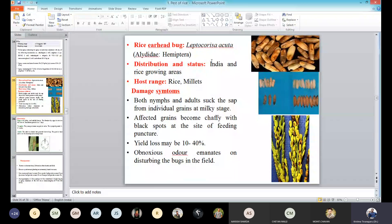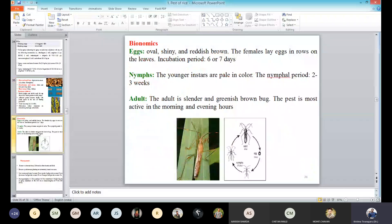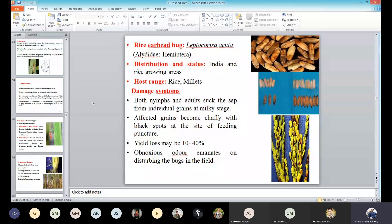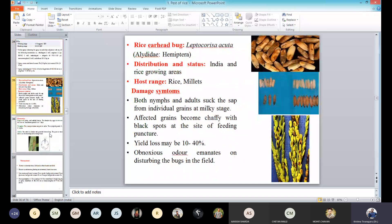Then after that we have seen the rice-headed bug. You can see how slender and triangular in shape they always are. This will feed on the milky grains. When the grains are in milky stage, they will suck the juice, and by that it will damage the grain and create chaffy grains also. Up to this bug damage we have seen.